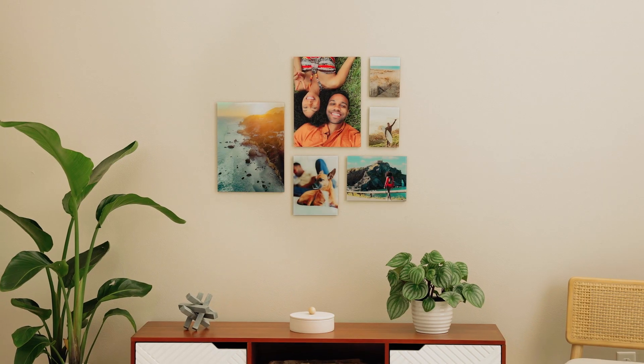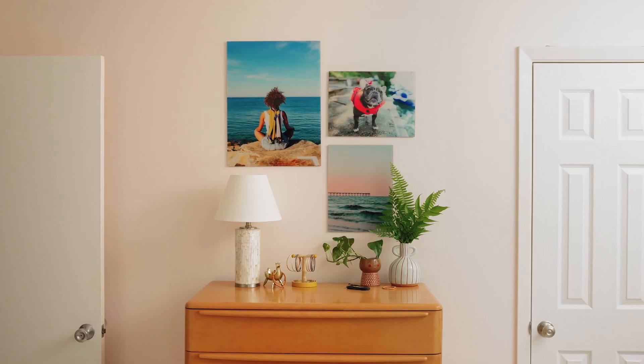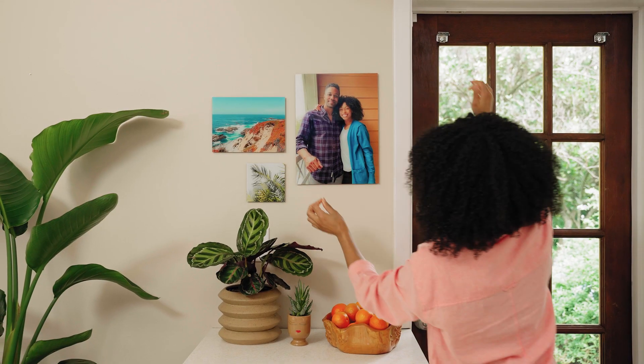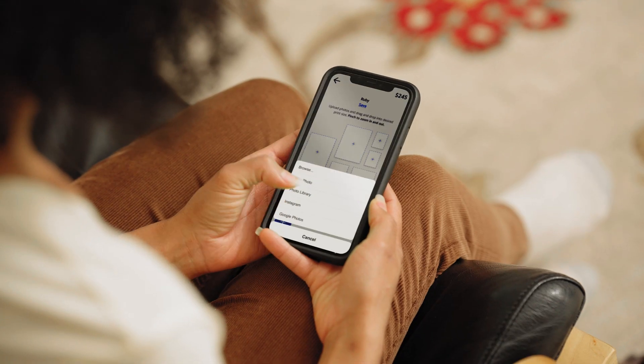Whether it's a living room, bedroom, or that little nook you just don't know how to decorate, there's a photo wall for you. Just upload your photos, choose an arrangement, and we'll do the rest.